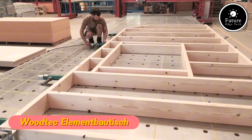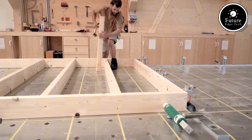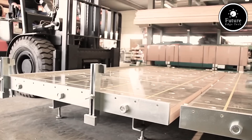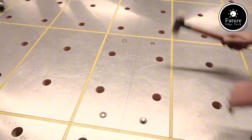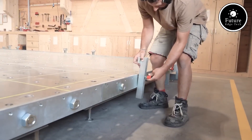The WoodTech Element Botish is a state-of-the-art assembly table designed for the precise and efficient manufacturing of wooden elements. Built with high-quality materials and innovative technology, this workstation offers exceptional durability, stability, and flexibility for woodworking professionals.